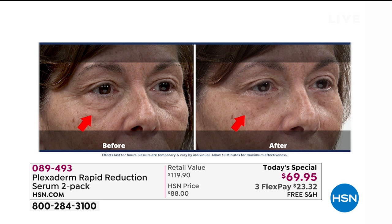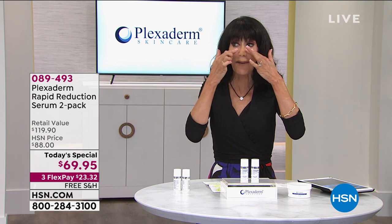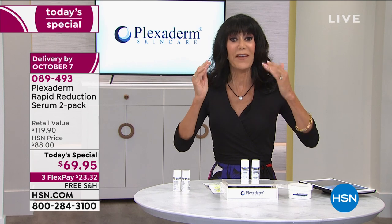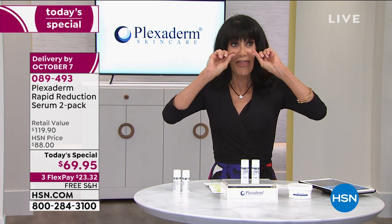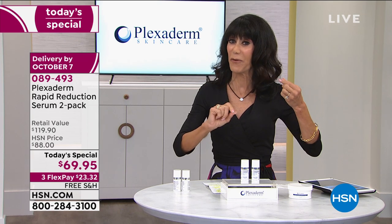She has to feel like a million dollars with the Plexiderm difference. I swear by it — nasolabial lines is where I use it. I also use it if I get puffiness underneath my eye. I also notice a difference in darkness because when you have a lot of puffiness, that creates a shadow. You can even see that in some of the before and afters.